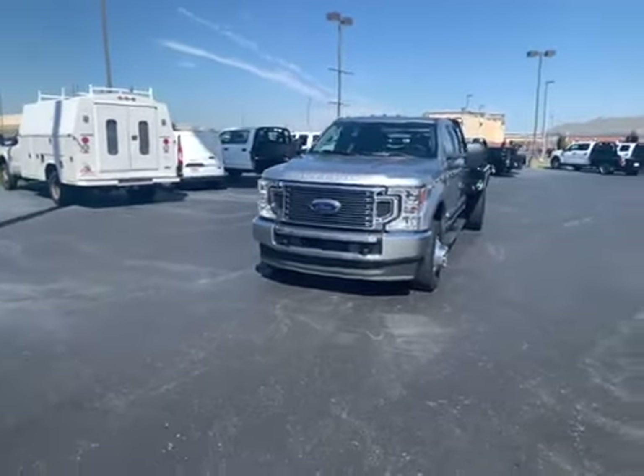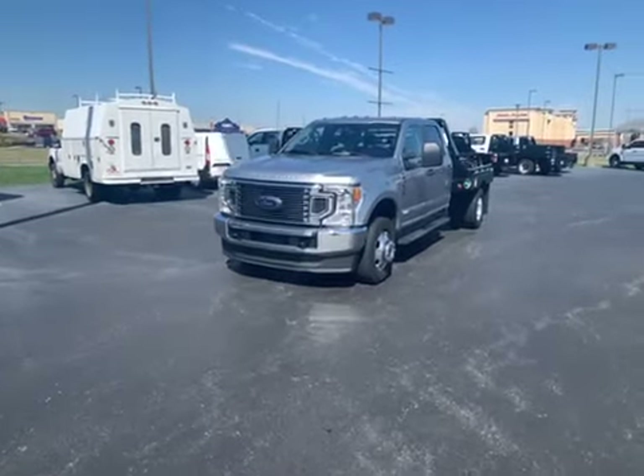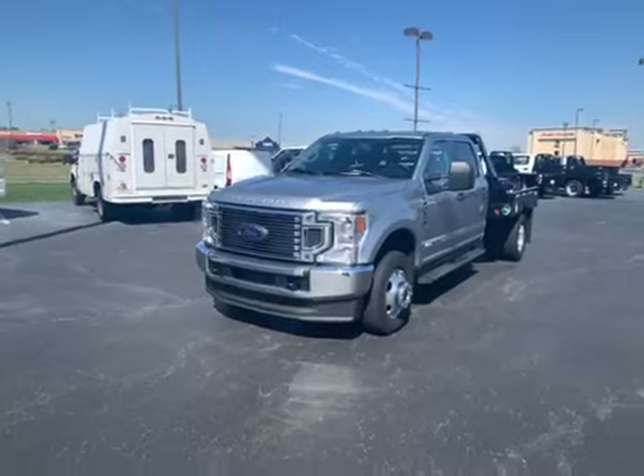Hey Sky, it's Chris at Perkins Motorplex here with this 2021 F350. This is stock number D76973. Great truck.